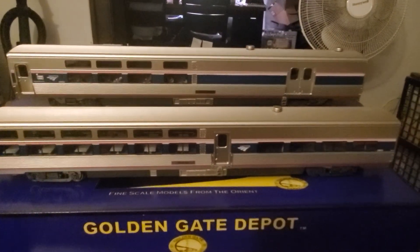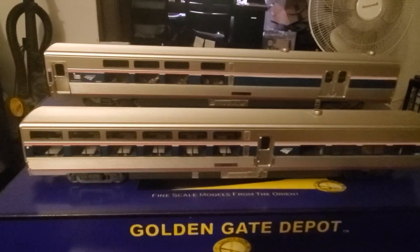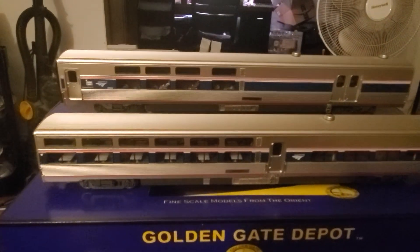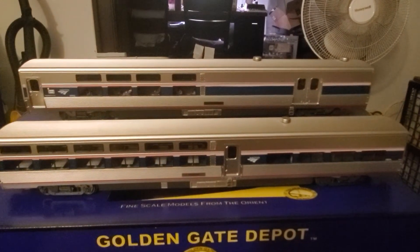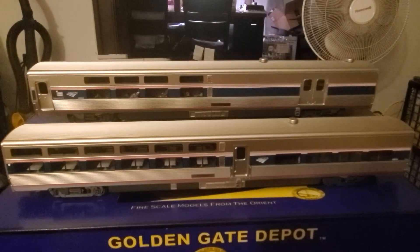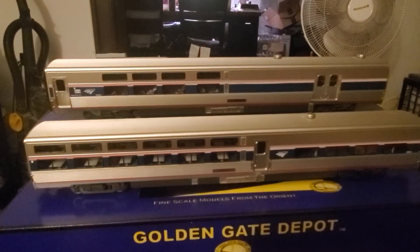These are my first brand new Golden Gate Depot cars. I like them pretty much, and it looks like I'm going to have to change my tracks so these can fit. So I'm going to have to go with some old O72 tracks and change my tracks out so these will fit.